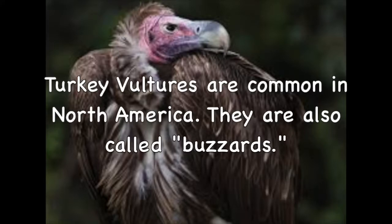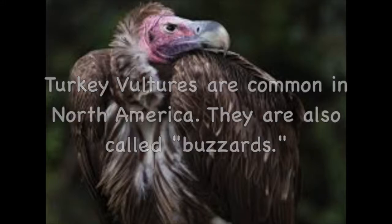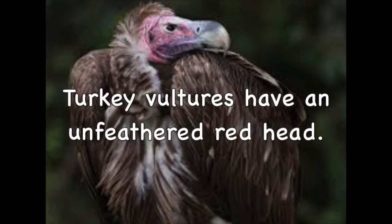Turkey vultures are common in North America. They are also called buzzards. Turkey vultures have an unfeathered red head.